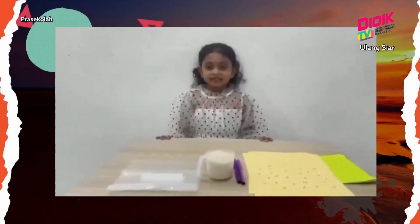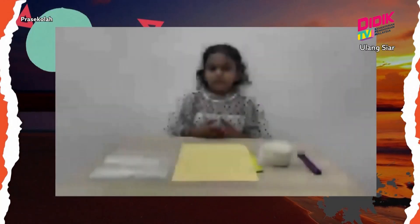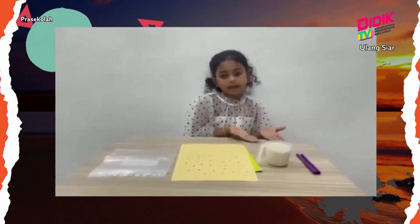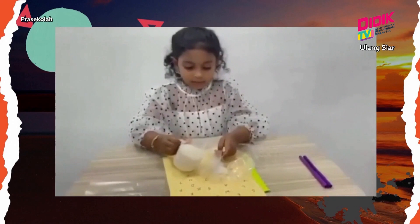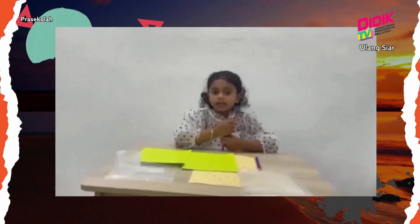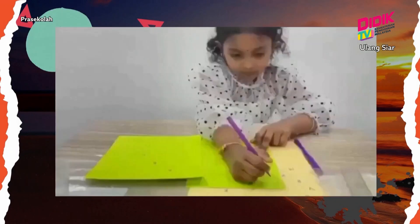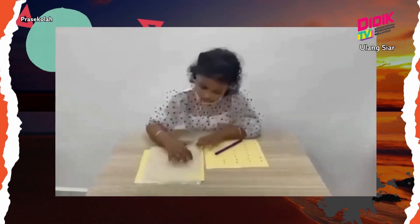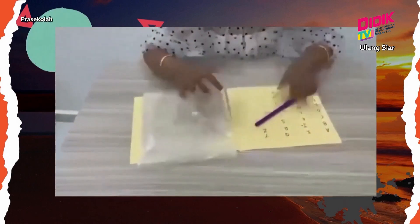Hi friends! Let's do a craft — an XPP sensory bag. For this you need a sealable zip-lock bag, letter cuts, and some rice. First, pour the rice into the bag. Next, seal the top of the bag. Then write some letters on a piece of paper. Finally, you can slide your fingers on the bag and find the hidden letter. That's all, friends — hope you enjoy this activity! Bye!